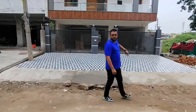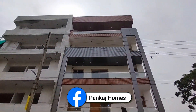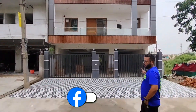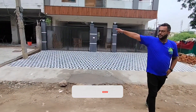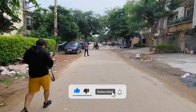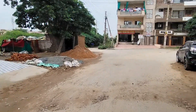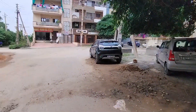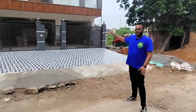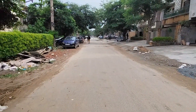This is a property that you can see from the front elevation with a wooden touch. You can see the location — it is almost full, all people live here. The property is on the main 60 feet road, you can check it from the 60 feet road.